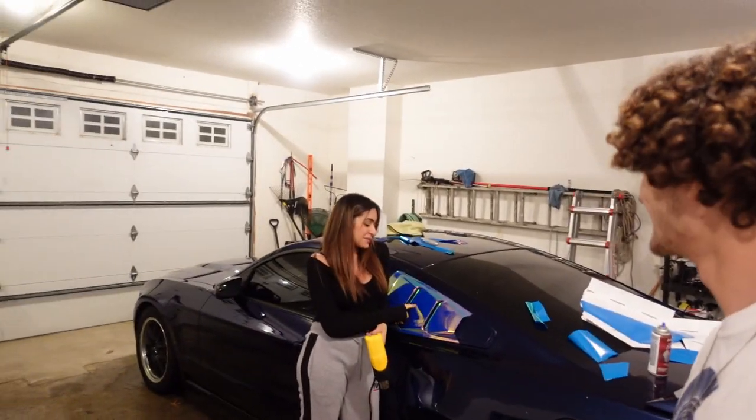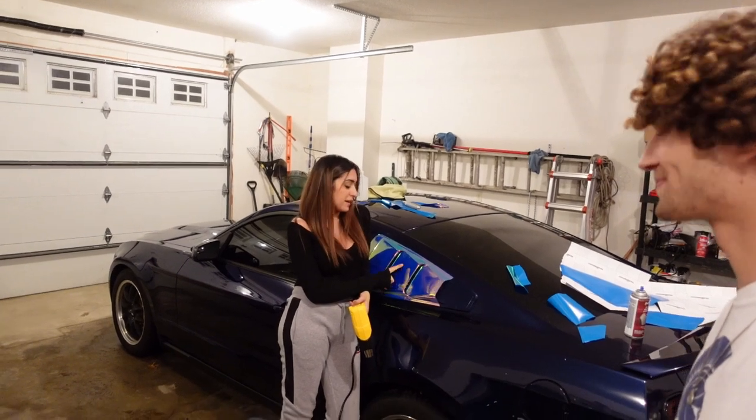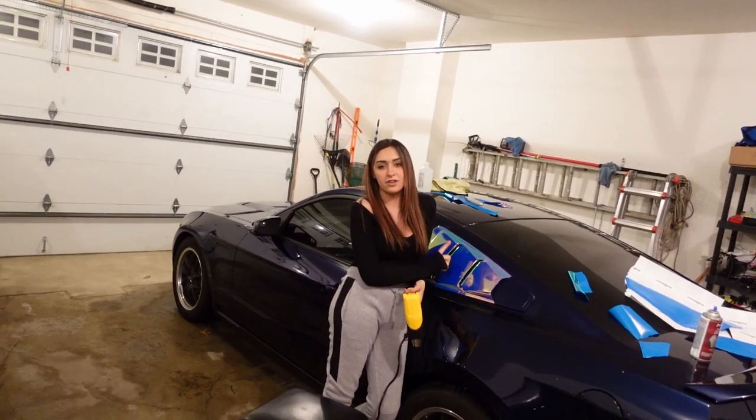These louvers aren't the greatest base to work with because it's not a professional paint job, so we have some bubbles. But there's nothing we can do about it because the louvers have a lot of bumps on them - they're not as smooth as the actual clear coat.